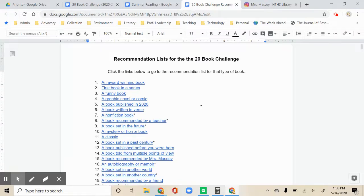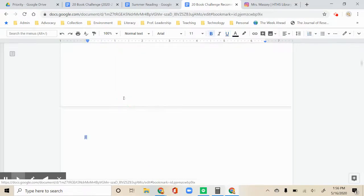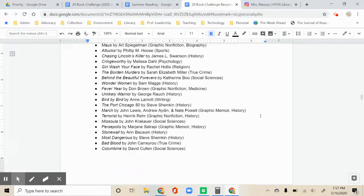Just click the link for the square you're interested in and go to the bookmark to see the list. If you need a special recommendation for any reason, you can email me and I'll do my best to help you find the right book. I think there are a lot of things on this list that are great options.